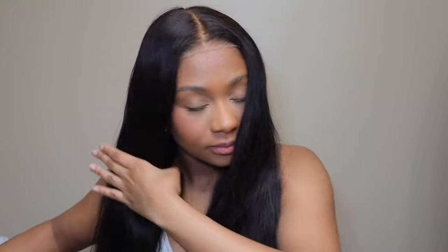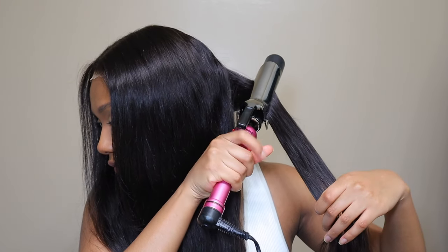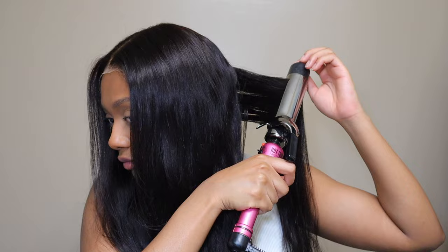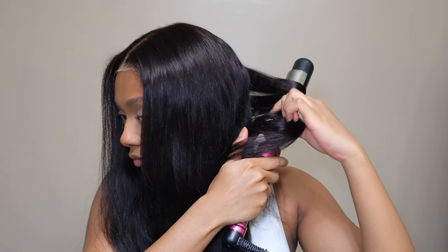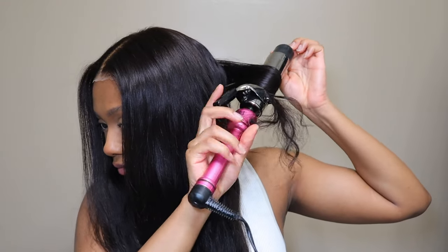Since this wig is a body wave wig, I just decided to go in and curl it, keeping it simple. Also, about the lace - you can see that it is pretty light for my skin tone, so I did have to put on some foundation on the lace just to blend it in a little bit better. You'll see towards the end of this video.